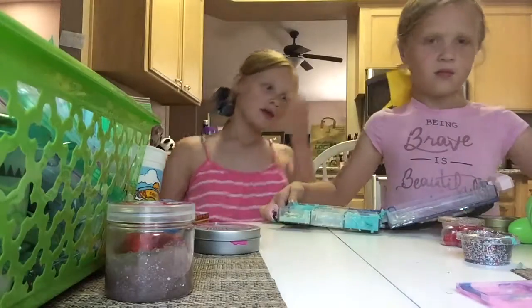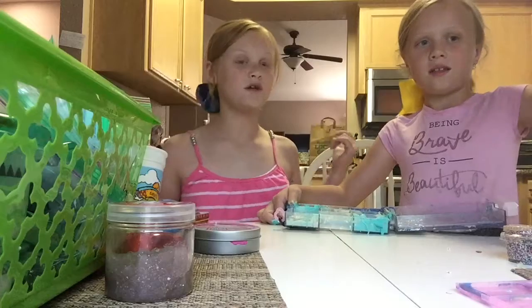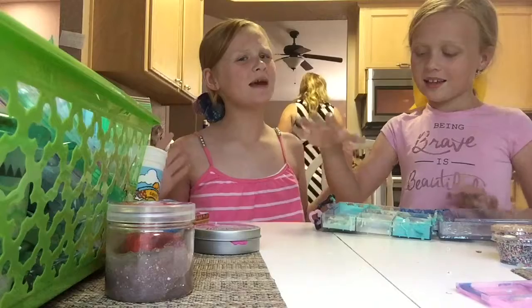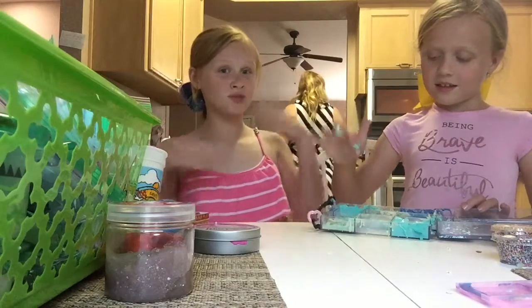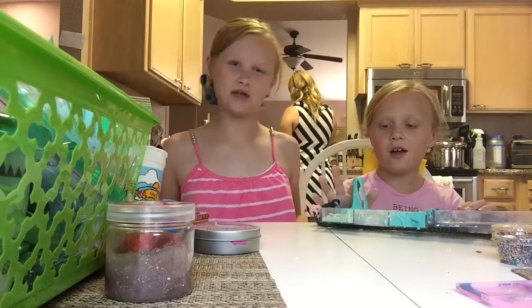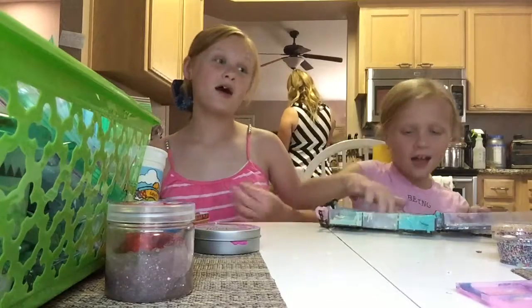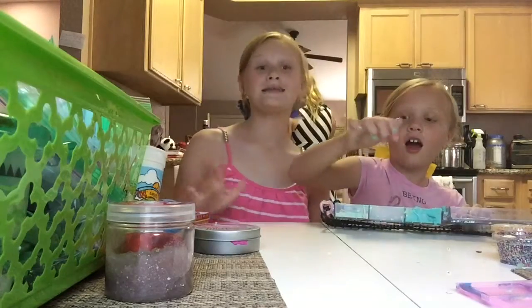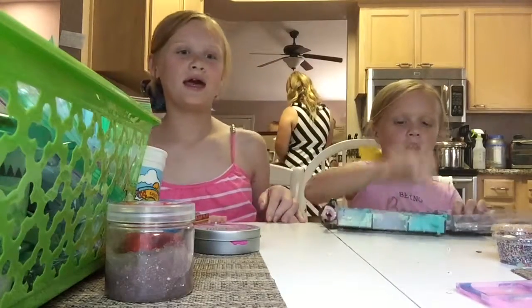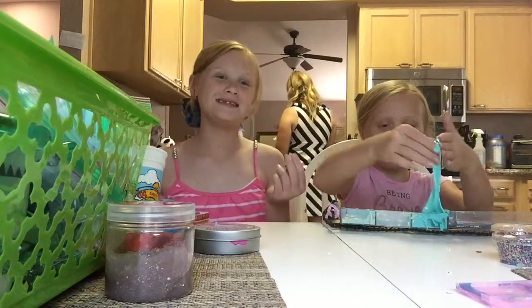Make sure to subscribe and comment down below which one is your favorite slime in the video when we show you all five slimes. And then we're going to take a break and you're going to see us run around the house because we are crazy and we need some exercise. Make sure to subscribe and comment down below who you think has the best slimes in this video. Turn on your notifications to become part of our CC family. So let's start.